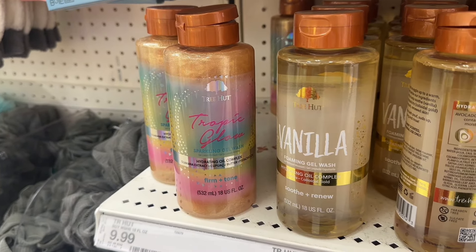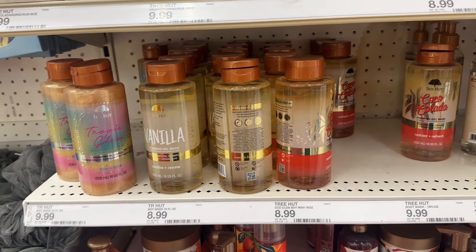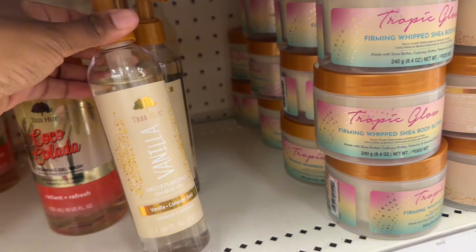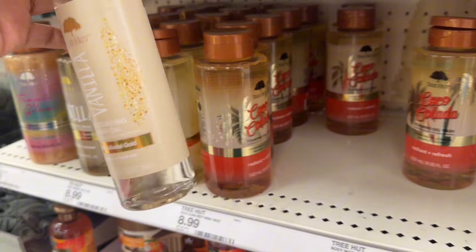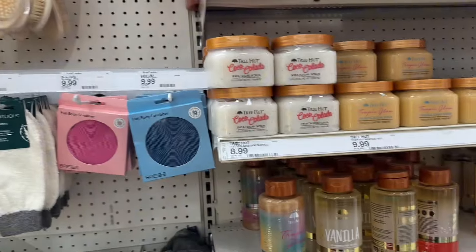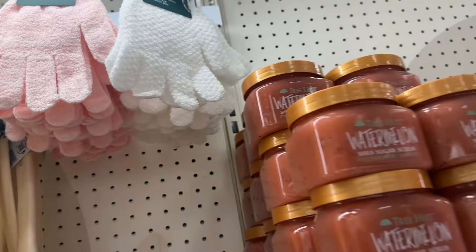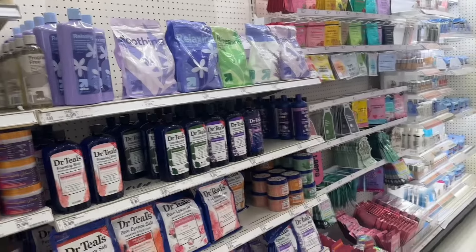After smelling everything I definitely like the tropical glow, so I'm thinking about getting that — even though it is a more shimmery type of gel wash, it smells really really good. I've also wanted to try moisturizing shave oil, so this one is the vanilla scent and I'm definitely gonna get those two. I usually use baby oil gel but we're gonna try these. There are also some shower gloves — I'm gonna get a pair of those too, they're really good for exfoliating the skin.